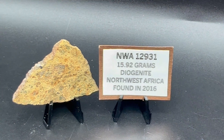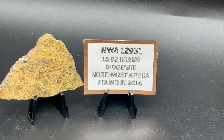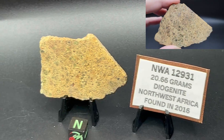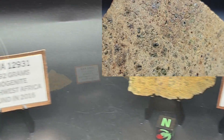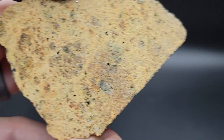We have three partial slices, and then we have one very large crusted end cut that I believe is also the main mass. Now we have the other sides showing so you can see what both sides look like.